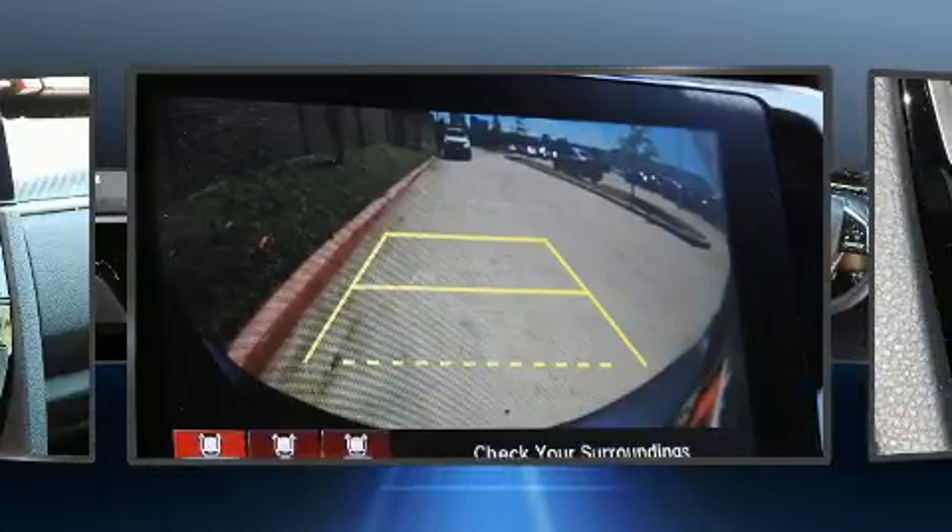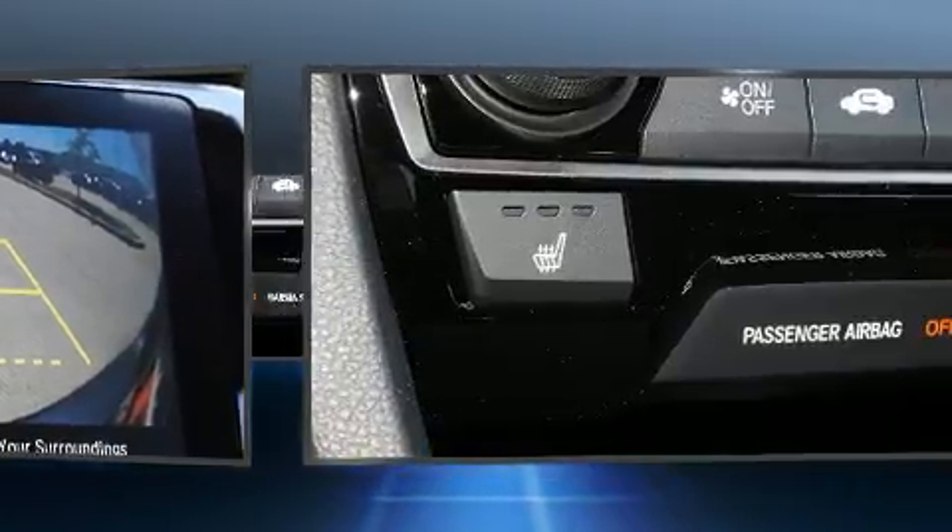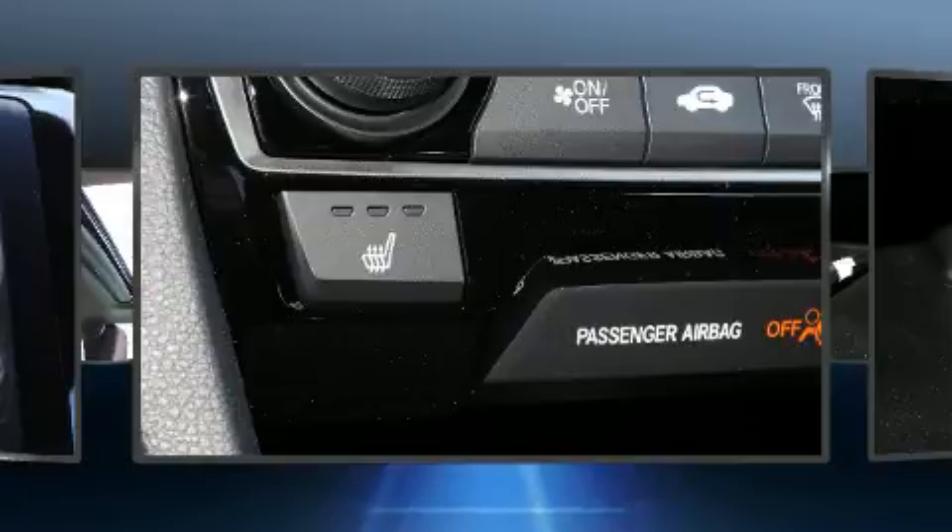Honda prioritized comfort and style by including variably intermittent wipers, a trip computer, remote keyless entry, and more.